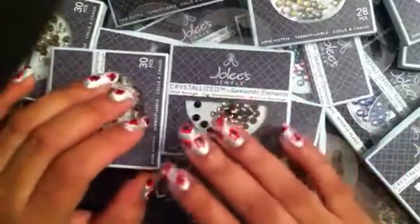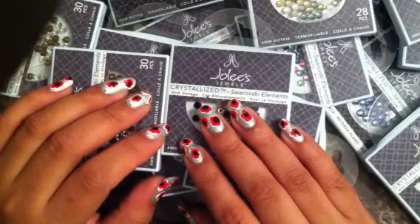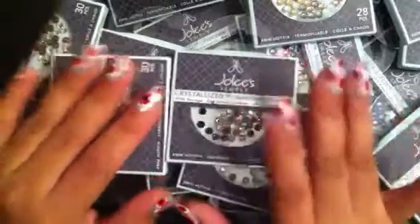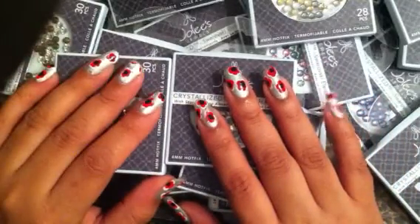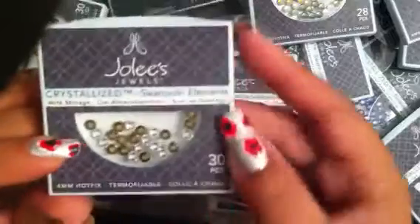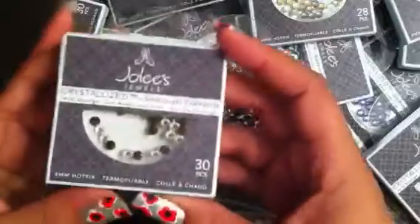I decided to go a little bit outside of the box and started to search on Craigslist, and lo and behold, I found a seller. This seller was selling — I kid you not — 80 boxes of the Jolie, and as you can see, they're the Swarovski elements and they're all different types.